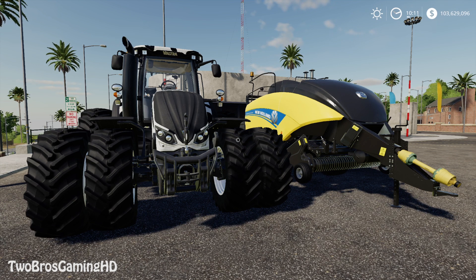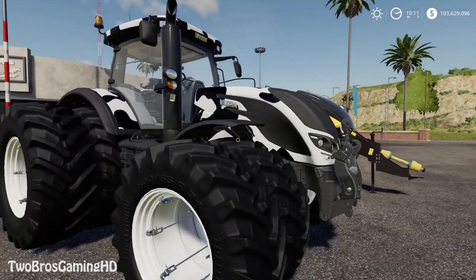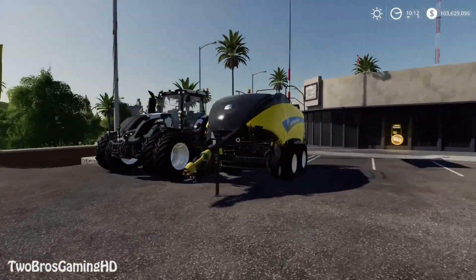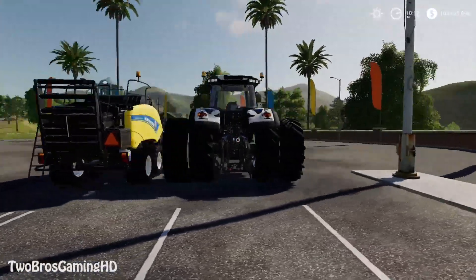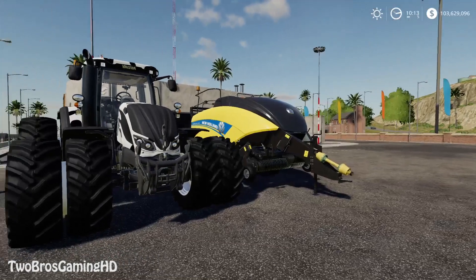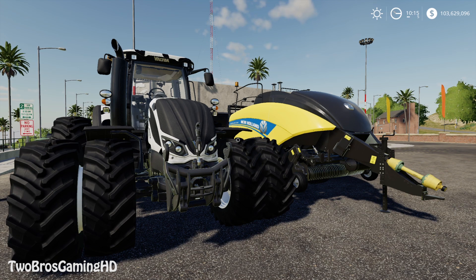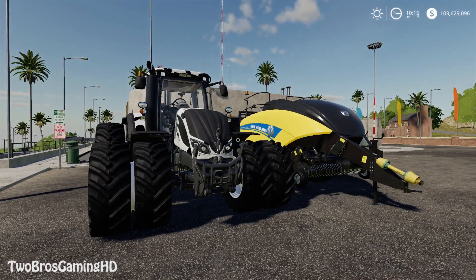The Valtra S series is a good looking tractor indeed. But I don't know what to say about the cow edition option — you cannot change the color to anything else; you have to keep the cow edition color on the tractor. So that sucks a little bit. But with that said, I still think it's cool to see this new tractor in the game.